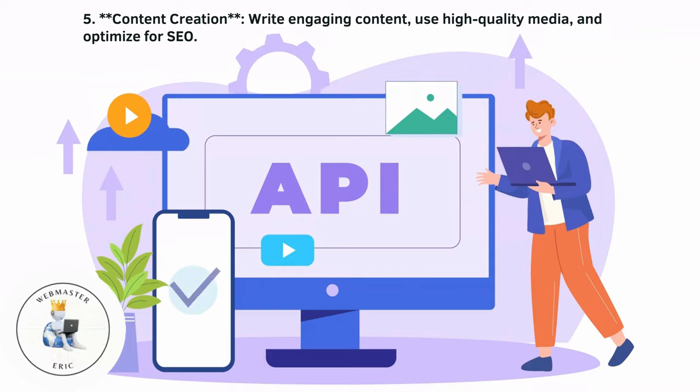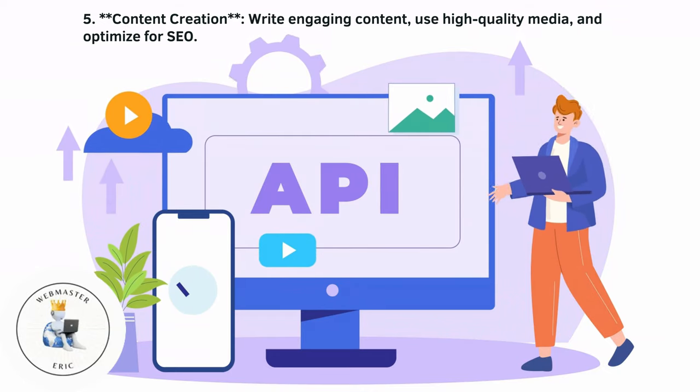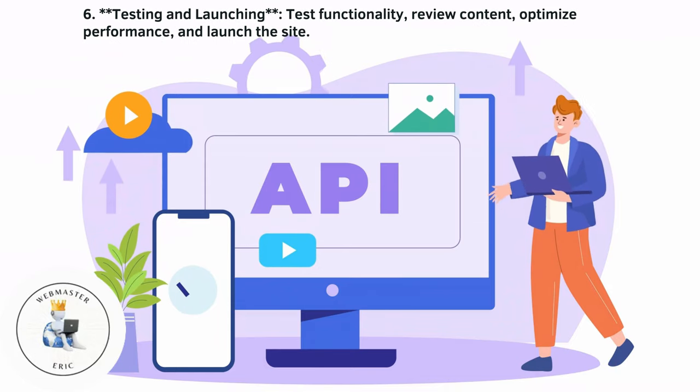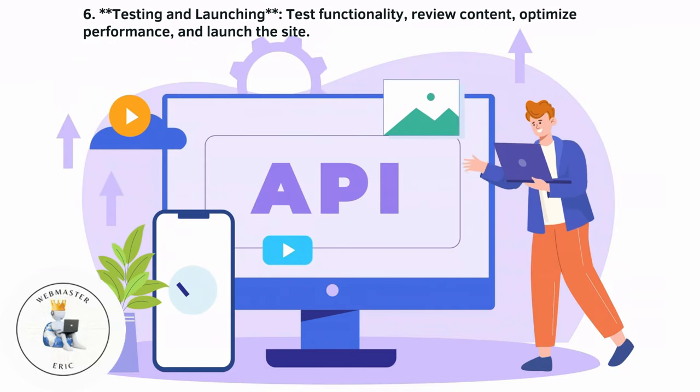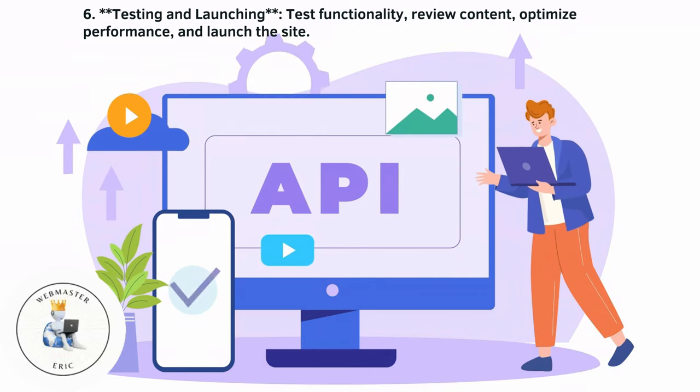Content creation involves writing engaging content, using high-quality media, and optimizing for SEO. For testing and launching, test functionality, review content, optimize performance, and launch the site.